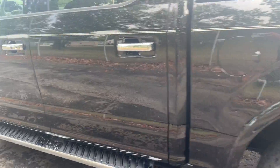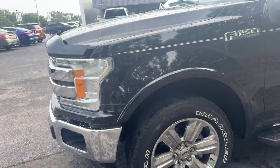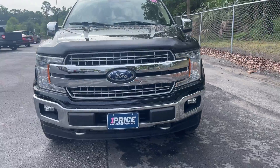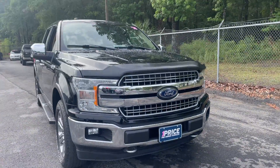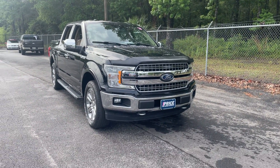This vehicle is four-wheel drive, powered by a 2.7-liter EcoBoost engine. And like all AutoNation Ford Brooksville vehicles, it has a five-day, 250-mile money-back guarantee.